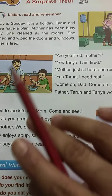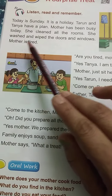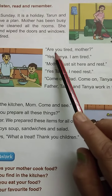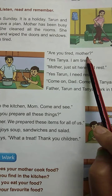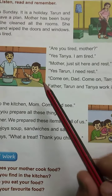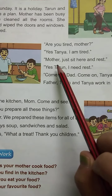All the doors and windows are washed and wiped. Mother is tired. Are you tired, mother? Yes, Tanya, I am tired.